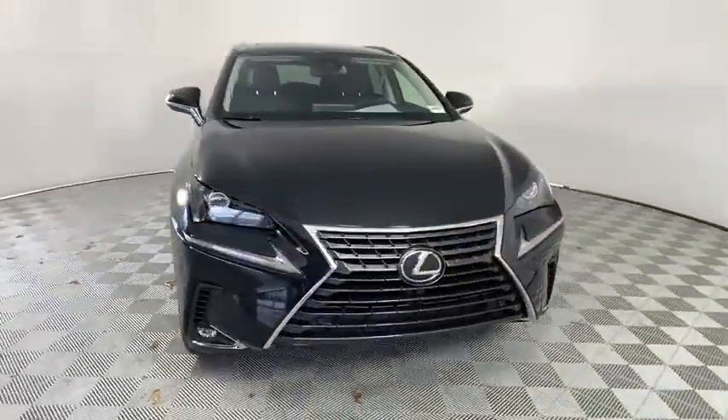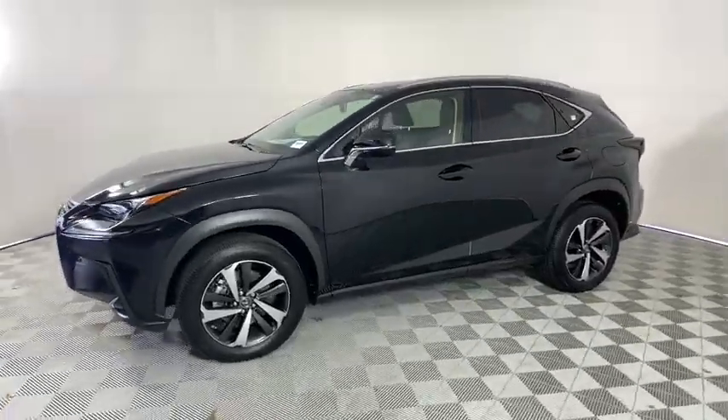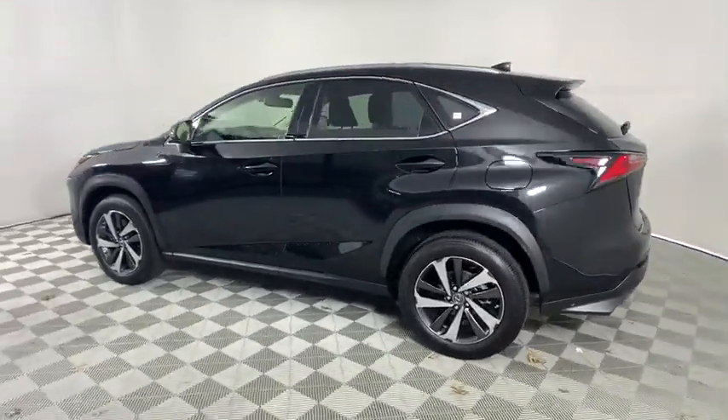You are going to love the 2020 Lexus NX. The Lexus NX is sculpted to look nimble while hinting at the incredible power concentrated inside.